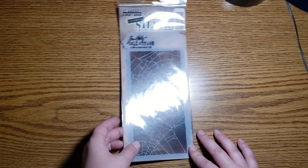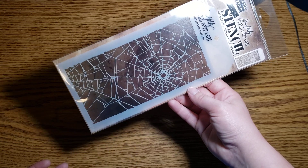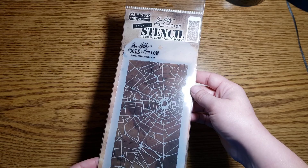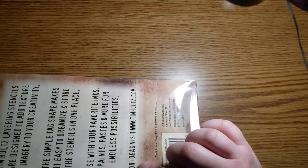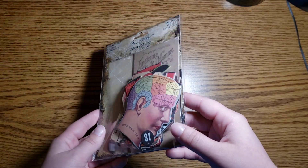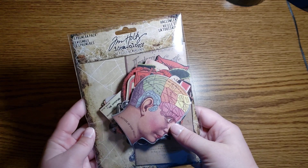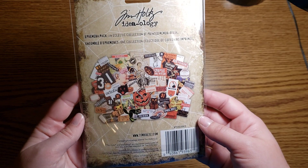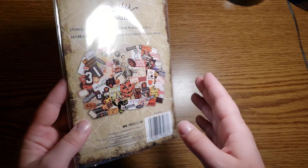I placed my first order from Scrapbook.com the other day and I got some cool stuff. First of all, I got this Tim Holtz stencil — it could either be a spiderweb or shattered glass, which I think is cool. I could do a lot of fun things with backgrounds with this. Also from Scrapbook.com, I got this Tim Holtz ephemera pack. They are die cuts of Halloween-y stuff. I had wanted this really, really bad around Halloween time last year and my Michaels sold out of them super fast, so I never got it. But now I have them.